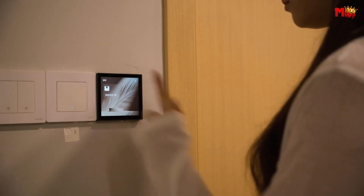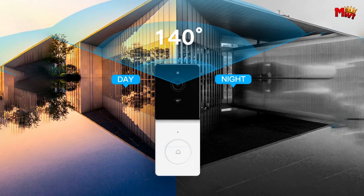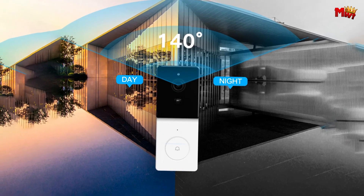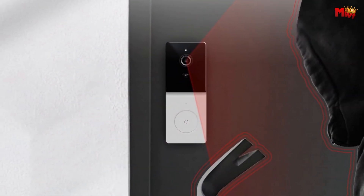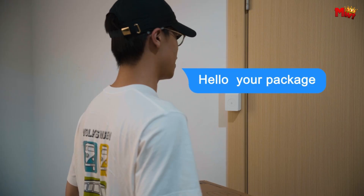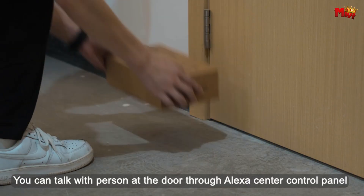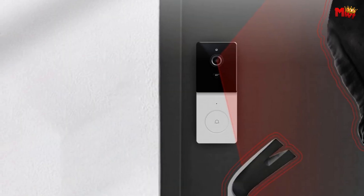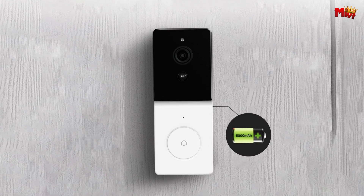Worried about missing important moments? Don't be. The Moes RF 433 comes equipped with a high-accuracy PIR motion detector, so whenever there's movement, you'll get a notification and a snapshot on your phone. And here's something cool — the message function. Even when you're not home, you can check messages left by visitors through the app. Talk about staying connected.